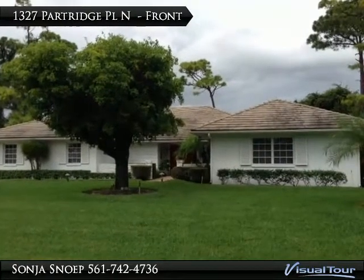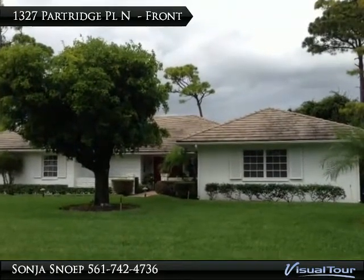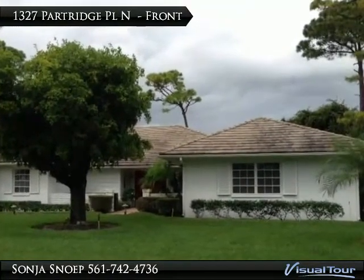This elegant three-bedroom, three-bath home comes with beautiful neutral marble tile throughout the living areas. As you enter this lovely home you are immediately drawn to the spacious Florida sunroom with Chicago brick flooring and large picture windows that show the stunning endless golf views.